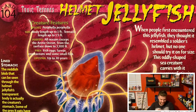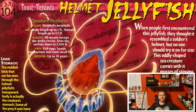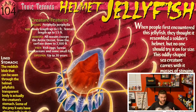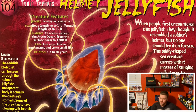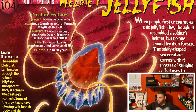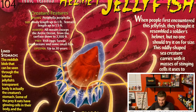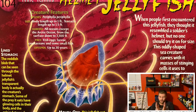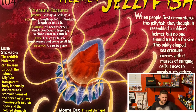Oh boy, where to begin? All jellyfish are pretty scary because just one touch and you're going to be in a lot of pain. And then you've got to pee on the sting, and that's just gross. But a lot of jellyfish out there won't just give you a painful sting — they'll straight up kill you with one touch. These things can live up to 30 years, which I never would have guessed a jellyfish could live that long.